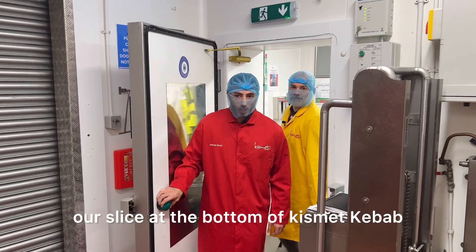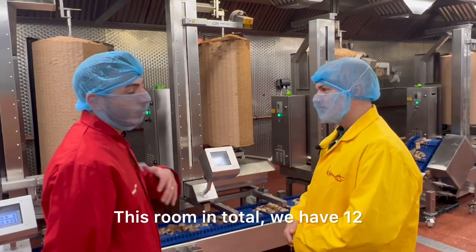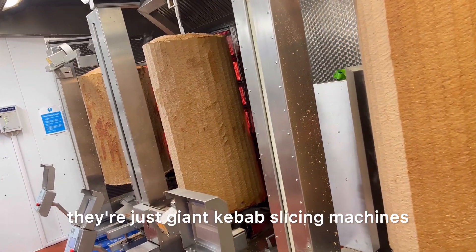Welcome to Unit 2, our slice of the pot of Kismet Kebabs. In this room in total, we have 12 — we call them robots, but they're not. They're just giant kebab slice machines.